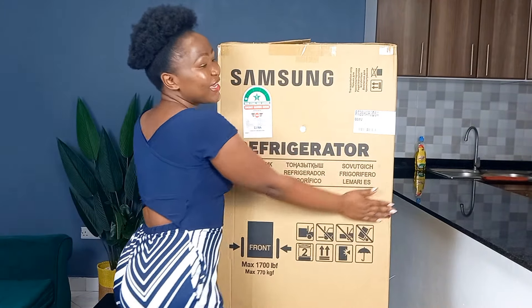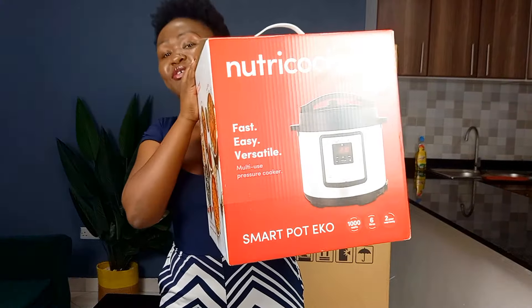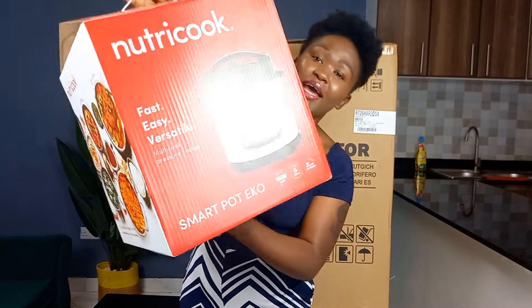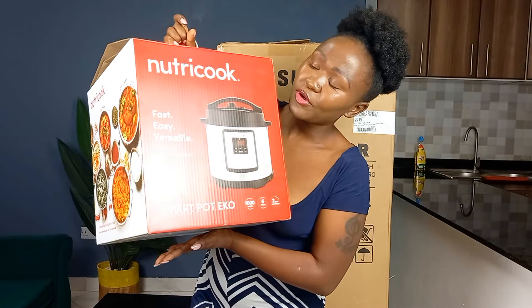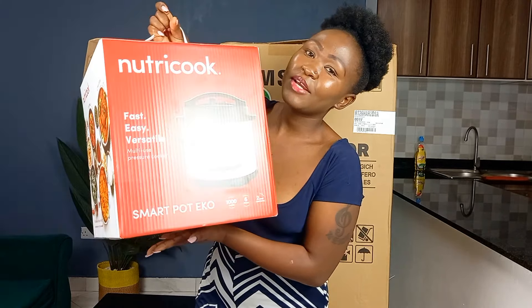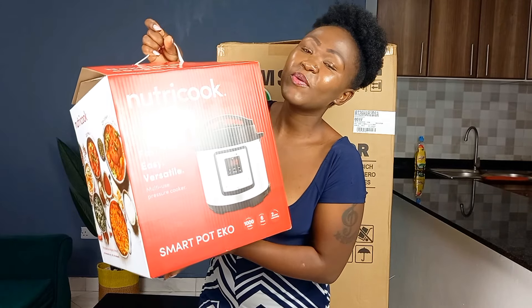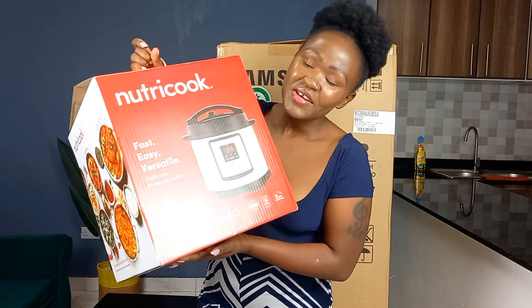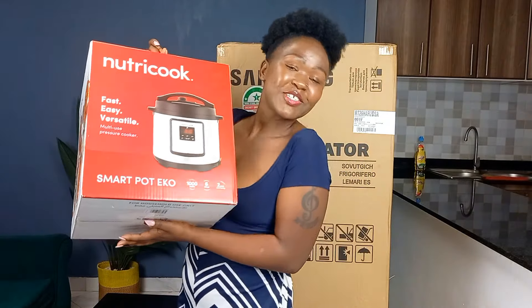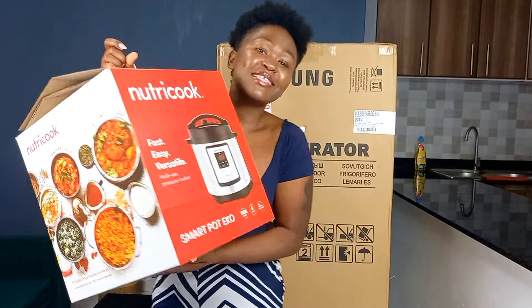I'm back home guys and I got the fridge! I'm so happy — I got a Samsung fridge, and here is the electric pressure cooker. I really wanted the NutriCook because I just love this pressure cooker. There are other pressure cookers out there, but I really wanted this one and I believe it's by far the best. I'll tell you why when we are unboxing, so let us unbox these two and see how they look!